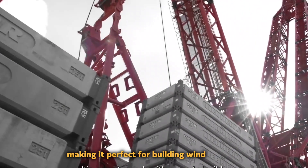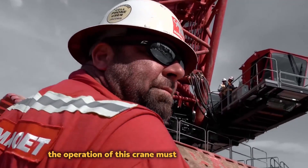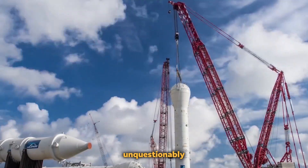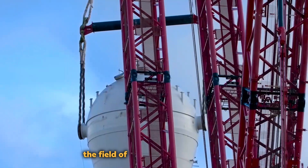Its enormous boom system can reach incredible heights, making it perfect for building wind turbines, skyscrapers, and other substantial infrastructure projects. The operation of this crane must be efficient and safe, and its cutting-edge control systems make sure of that. The Liebherr LTM 13000 unquestionably represents the pinnacle of contemporary engineering, pushing the limits of what is conceivable in the field of heavy lifting equipment.